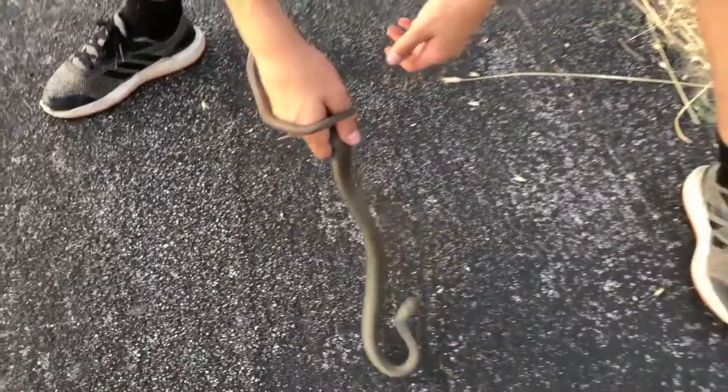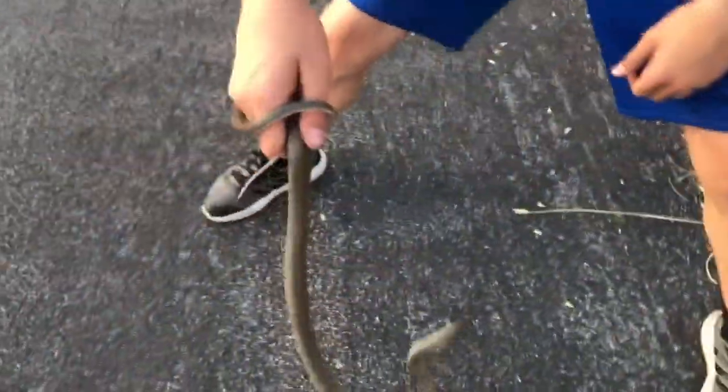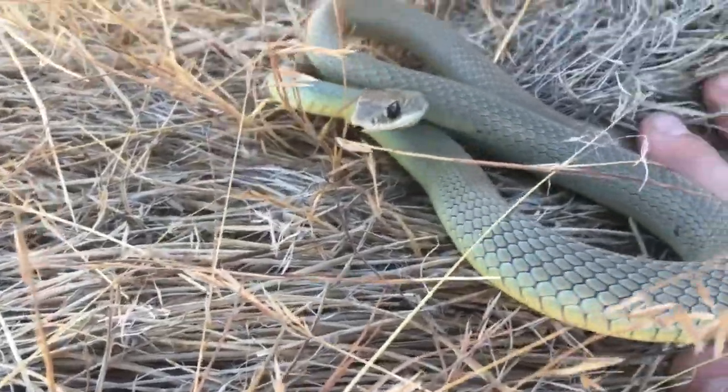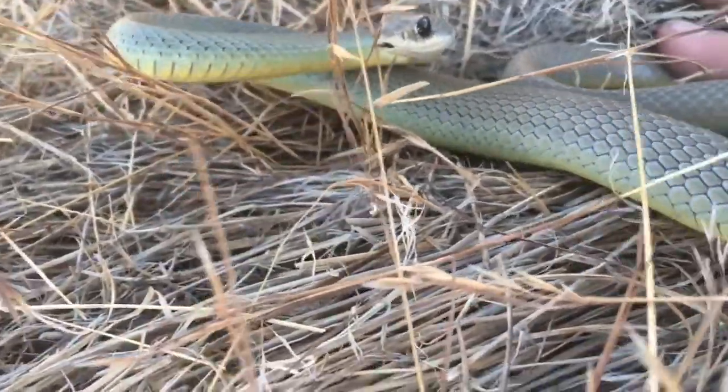These guys are non-venomous, so they're completely harmless. So if you ever get the chance to catch one, if you don't mind getting bit a bunch, then you've got nothing to worry about. The only thing they would want to do is get away from you. If you ever see a racer out in the wild, it's not going to chase you, it's not going to come after you — it's going to do the exact opposite. Getting bit by this guy may cause some bleeding because they definitely do have some teeth. Just wash your hands out and you'll be just fine.